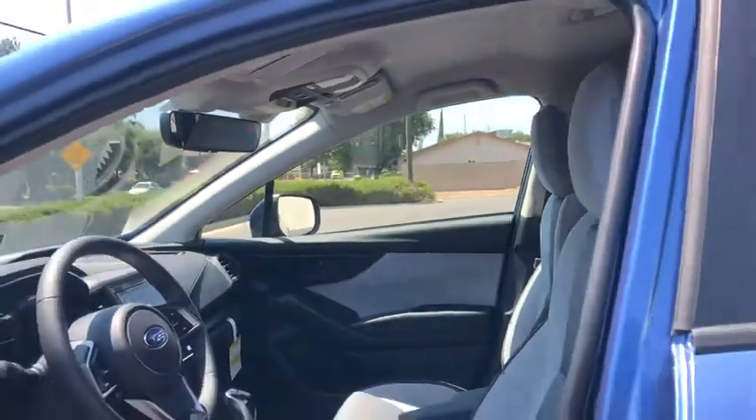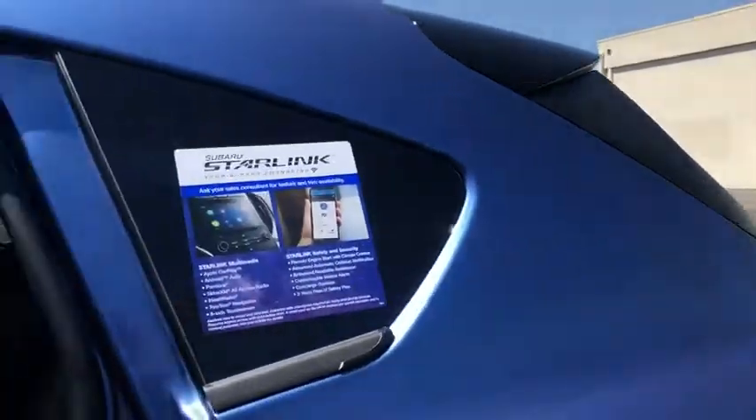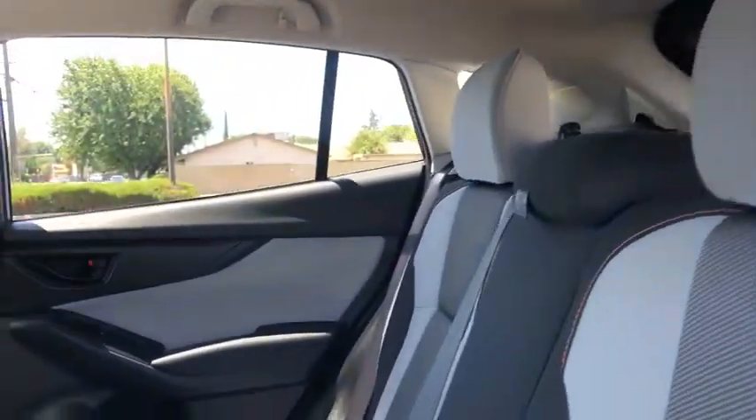Rear defrost, auto-off headlights, AM-FM stereo radio, MP3 player, electronic stability control, heated driver's seat, passenger airbag, power windows.